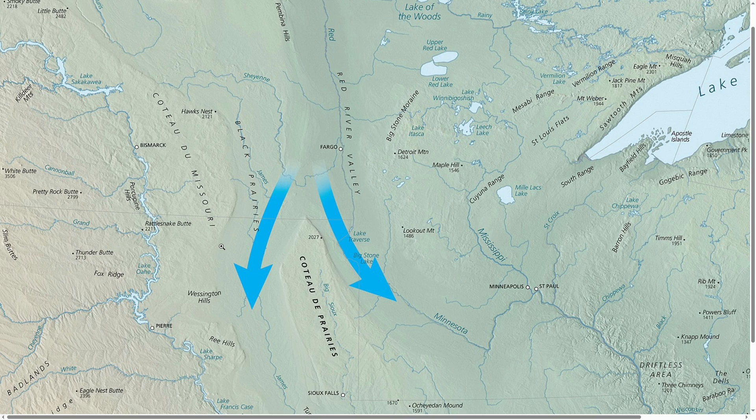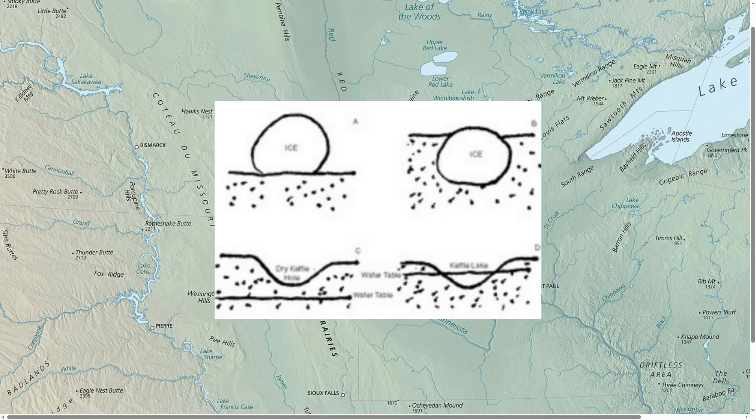As these glaciers were retreating around 10,000 years ago, large chunks of ice would break off and fall on the Coteau area. These ice chunks would leave a depression in the landscape and melt into the endorheic lakes that we see today.